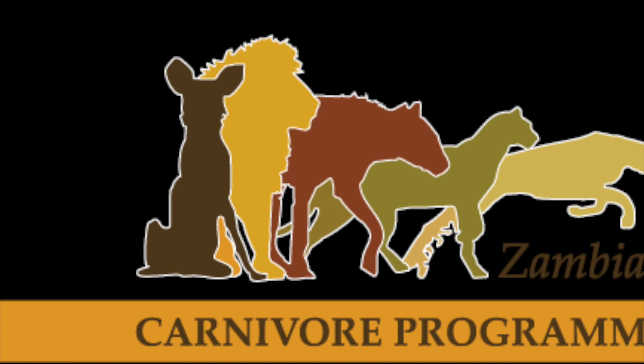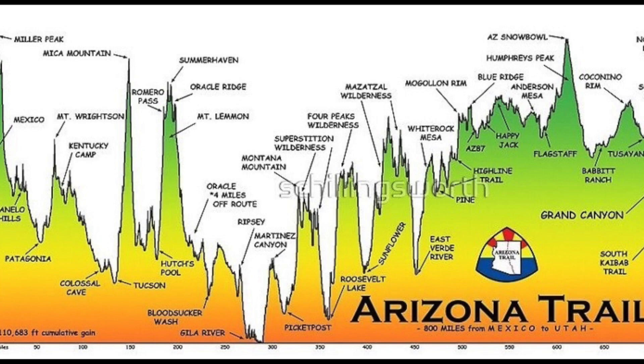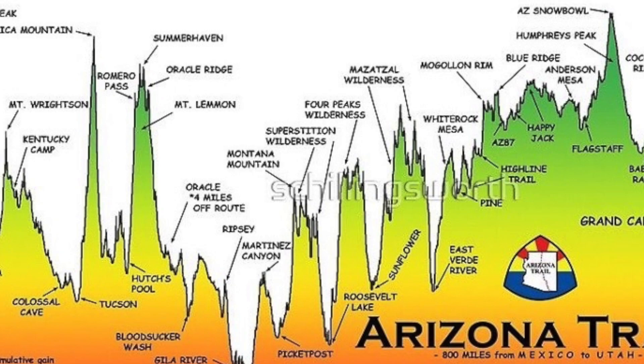Regardless, it's about 730 miles, over 60,000 feet of uphill, and a lot of ups and downs as you make your way north.